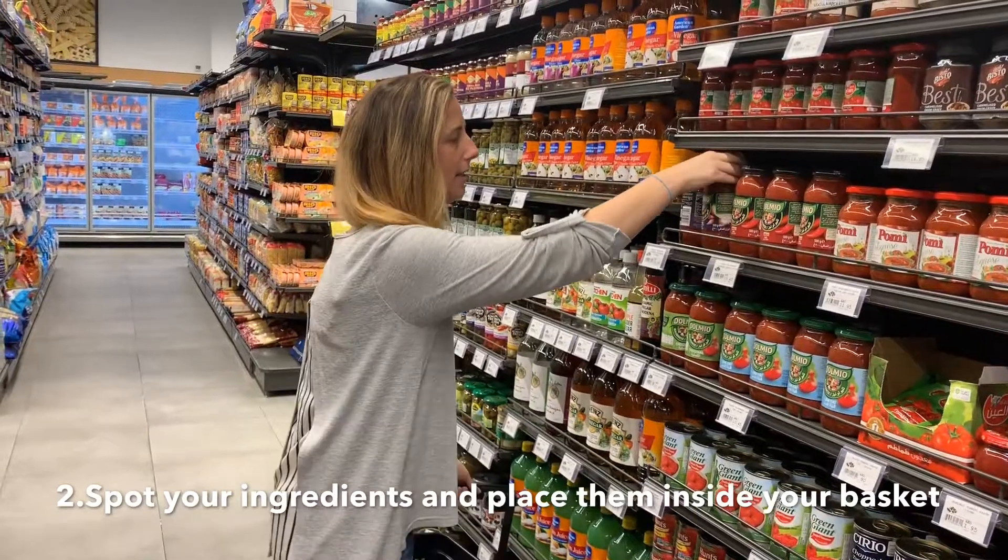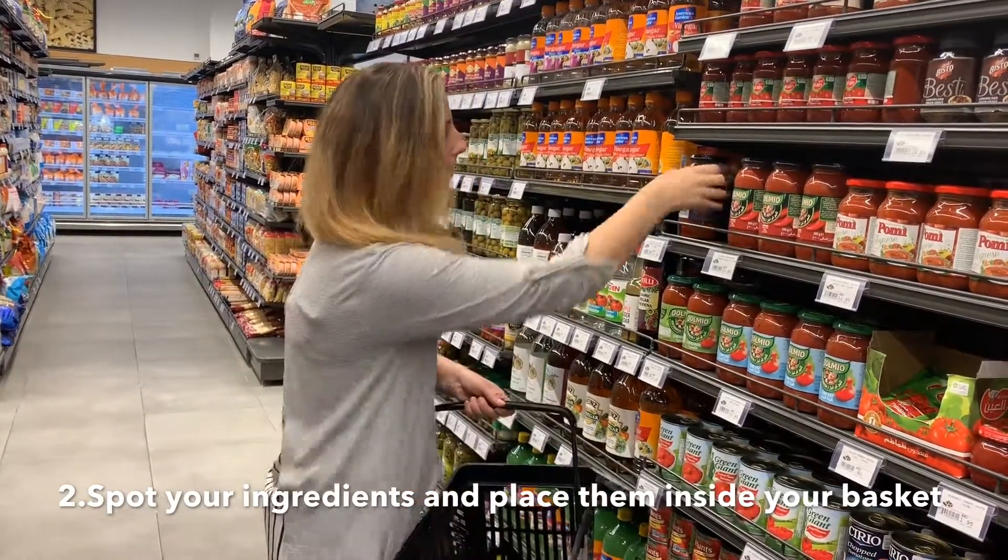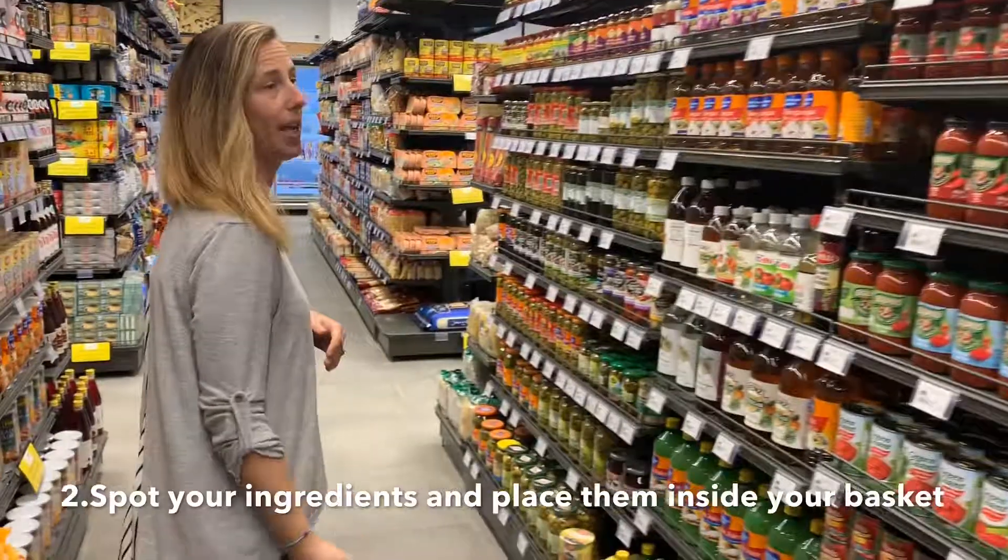I'm going to take two jars, and now find the pasta and the spaghetti.